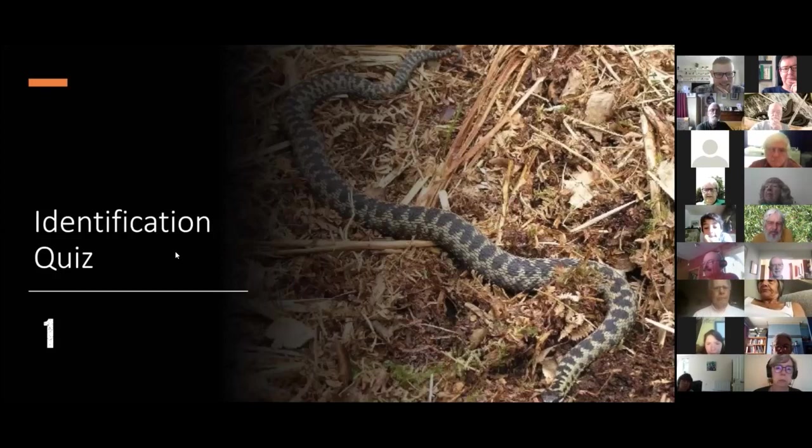Most of you were right — this is an adder. Hopefully you spotted the zigzag pattern down the length of the body. I would also say this is a male adder: it has a black zigzag with a dull grey body colour, so I'd be quite confident calling that a male adder.